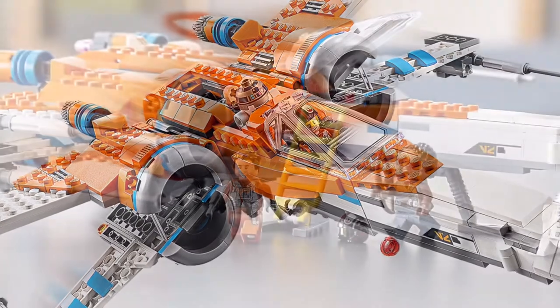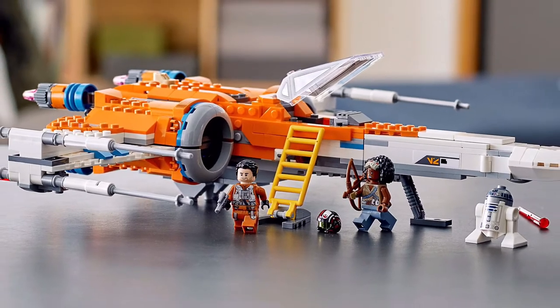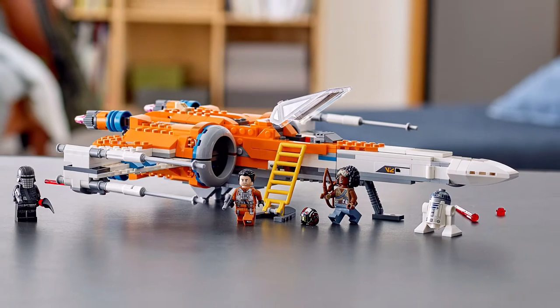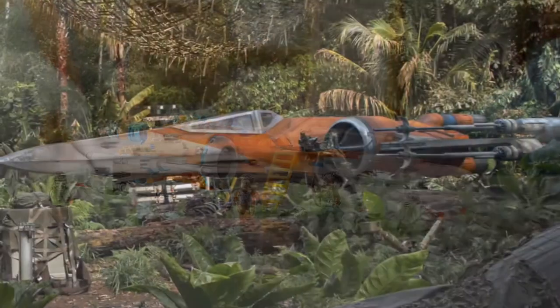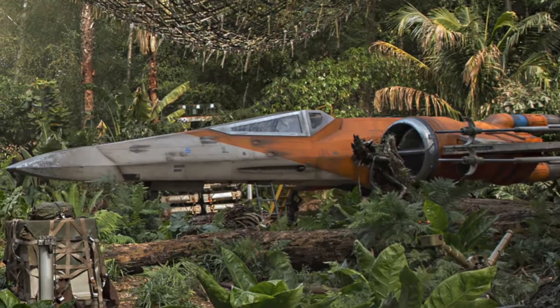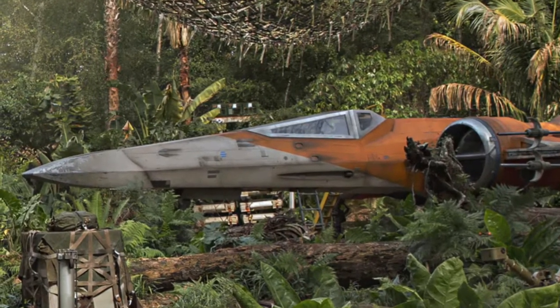You couldn't fit BB-8 in it, but I'm just joking — it's a beautiful display set. It looks amazing, and it's the best Poe Dameron X-Wing that we have gotten, so it had to make this top five list. Obviously, they got the colors right and it looks phenomenal.